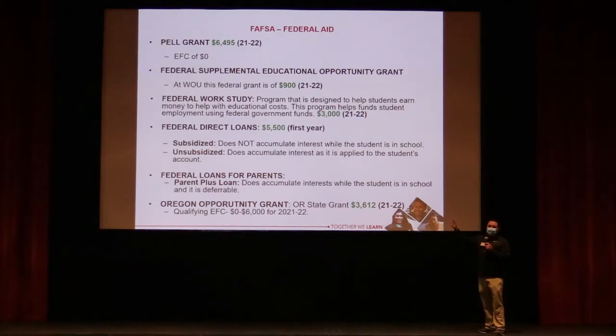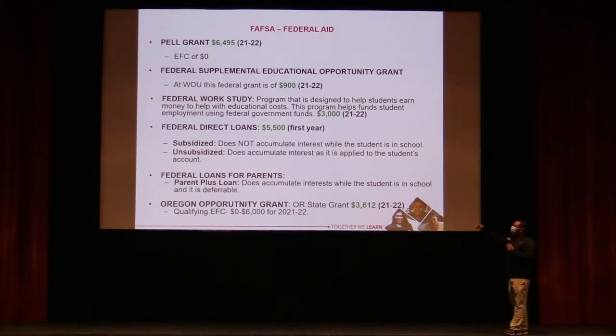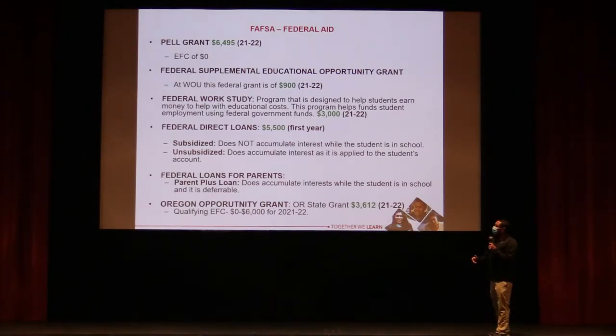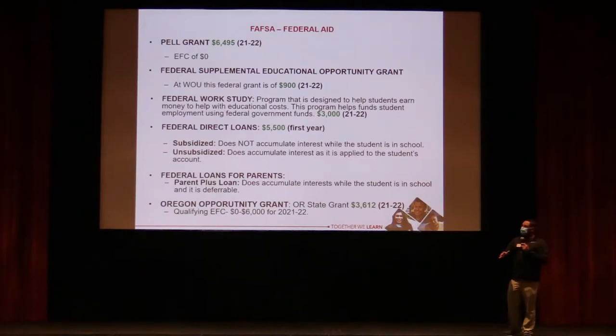At maximum, you have $5,500 in loans plus up to $6,495 in Pell Grant — about $12,000 — plus roughly $900 from the Supplemental Grant, totaling about $13,000. Since Western can cost $22,000 to attend and live on campus, you still need more money. That's where the Parent PLUS loan can fill in, or a private student loan if you don't receive any scholarships.